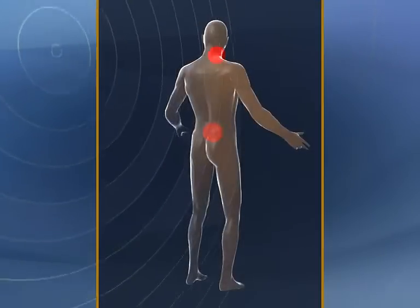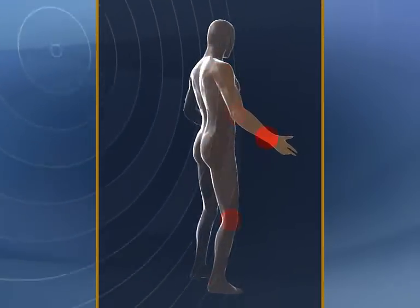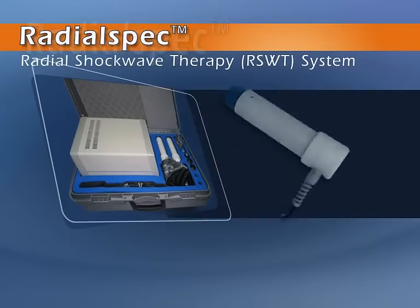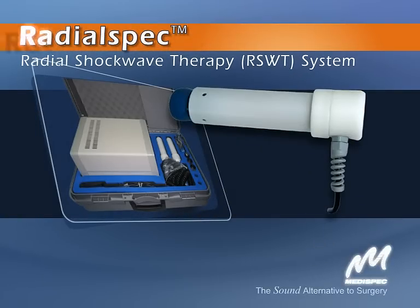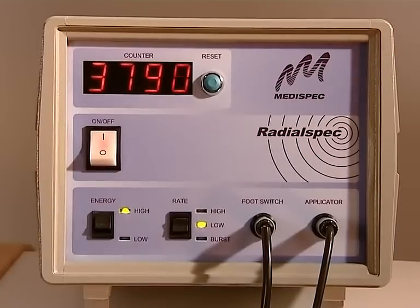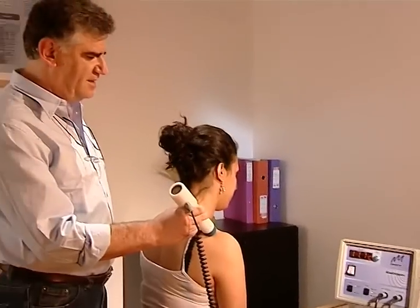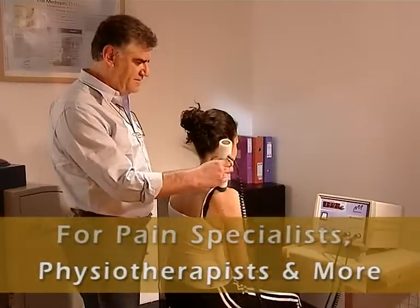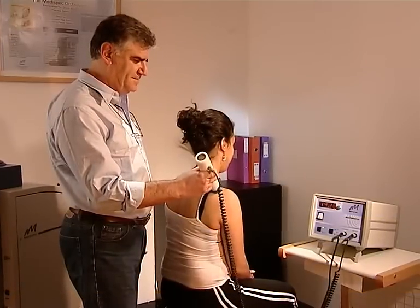There's an effective, efficient treatment for multiple superficial orthopedic applications. The RadialSpec Radial Shockwave Therapy System from MediSpec. RadialSpec provides fast, effective treatment, making it ideal for physiotherapists, pain specialists and more dealing with various superficial orthopedic applications.